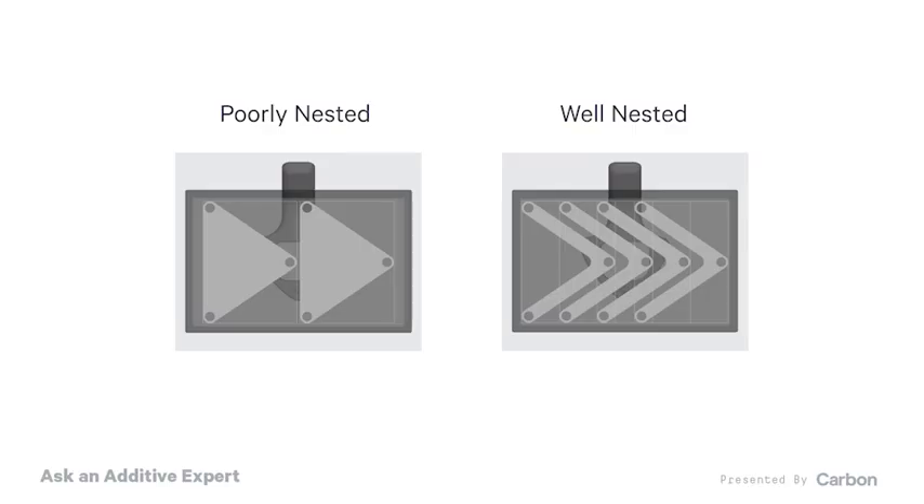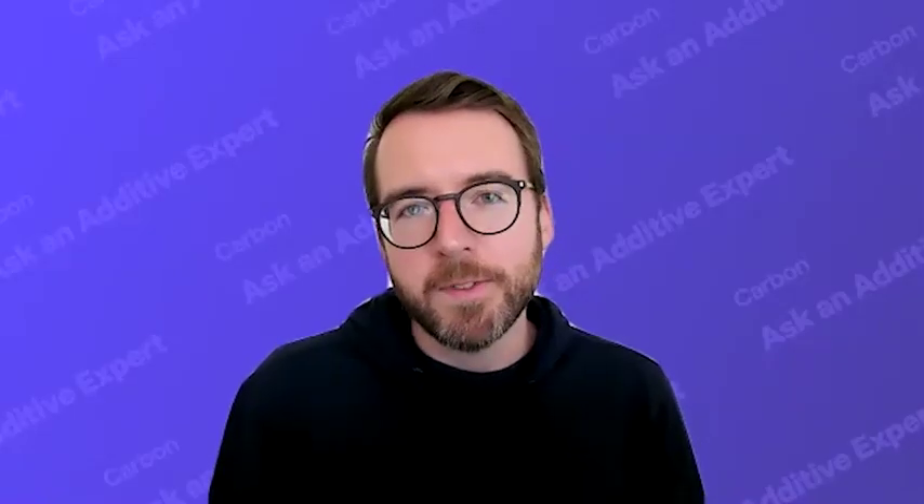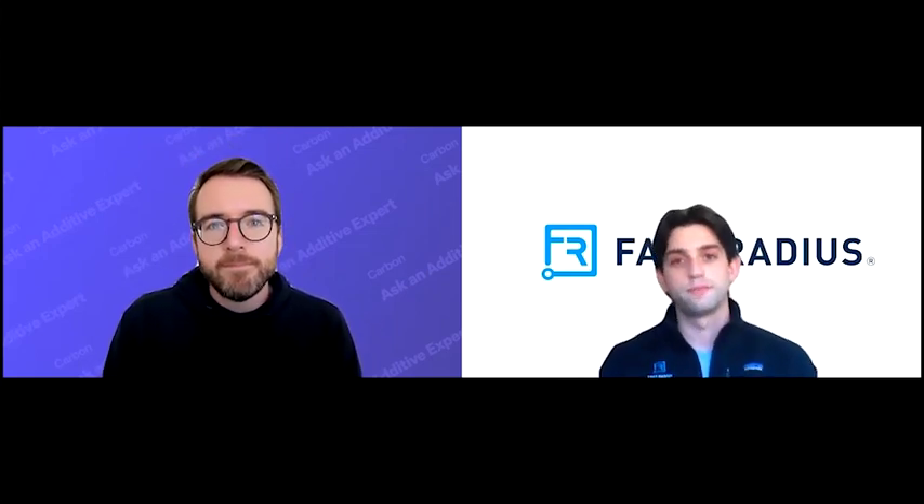Being able to consider nesting while designing the part can lead to huge cost savings when you're considering how many you're going to be able to print at a single time. Say you're ordering 12 of something — if you can get six to fit on the build platform instead of five, that's the difference between doing just two runs on the printer instead of three. Exactly. And that third run will only have two parts, so hypothetically, those are even more expensive than the original ten.